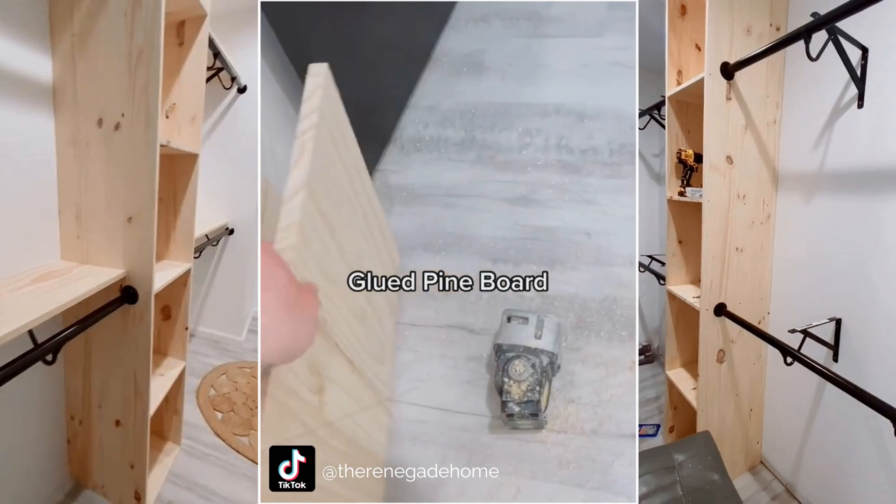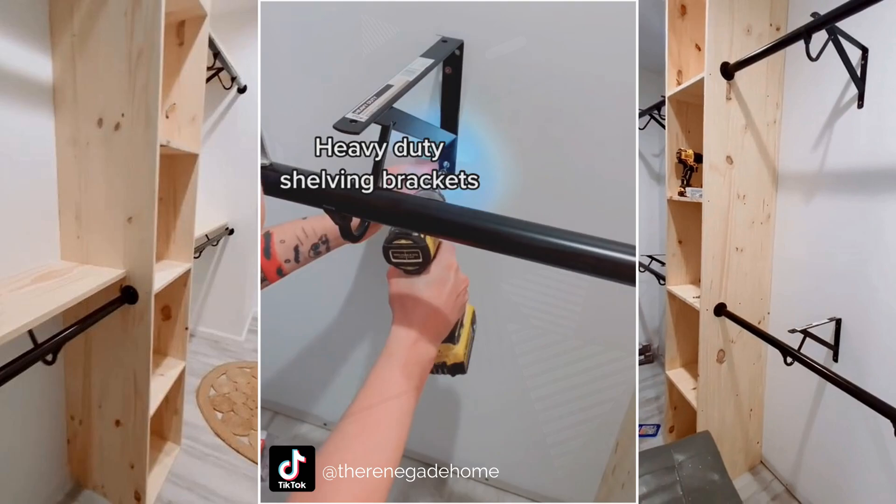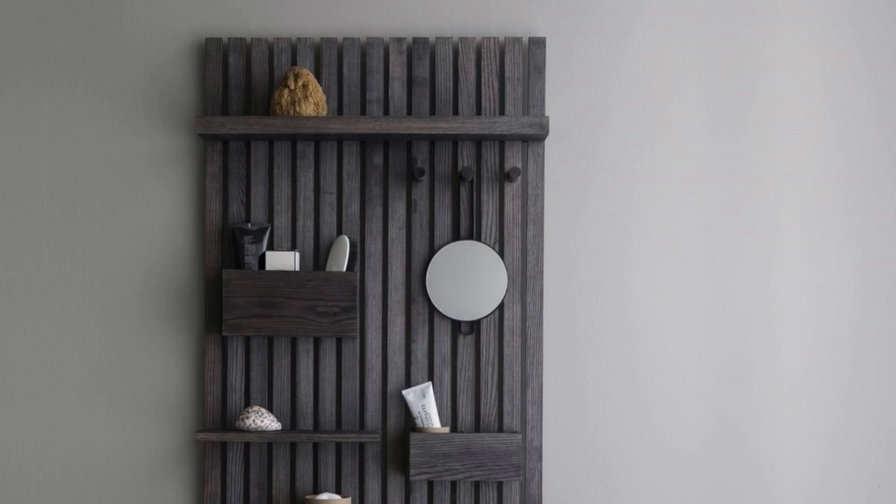First, measure and cut the boards for the closet parts and shelves. Second, assemble and secure them. Then cut rods and secure them to the closet and the wall with heavy-duty shelving brackets. Put the long shelf cut on the shelving brackets and secure them in place.